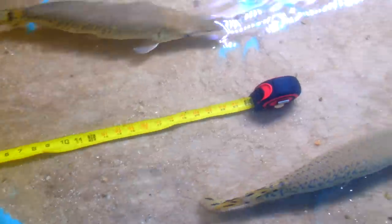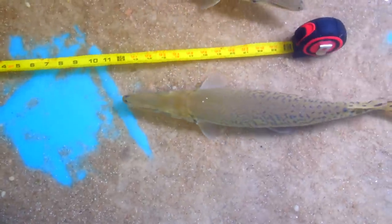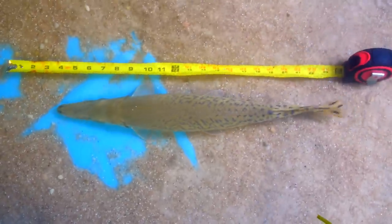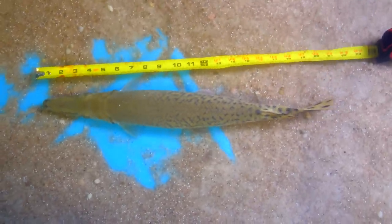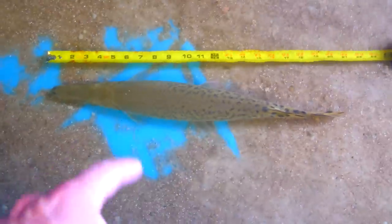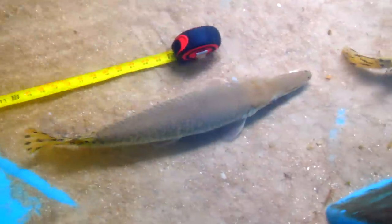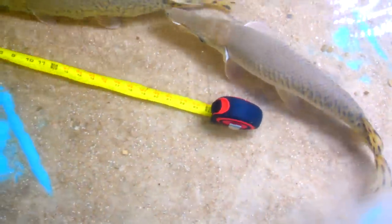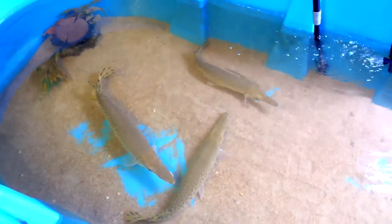I think Colorado is about 22 inches — maybe 21 and a half. Colorado is swimming right by it again. Colorado is probably right at 21 inches. Here comes Brazos. It was a little hard to tell there — I'll go back and look at the video, but I think Brazos is about the same as Colorado. Well guys, thank y'all for watching. I really hope you enjoy watching the gar eat. I'll see y'all in the next video!